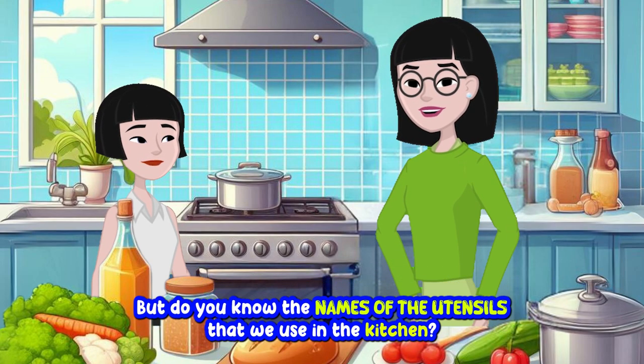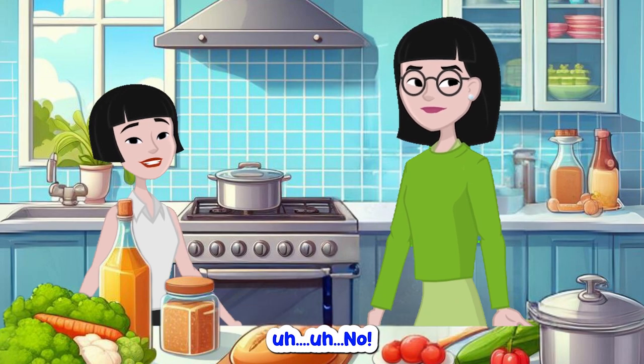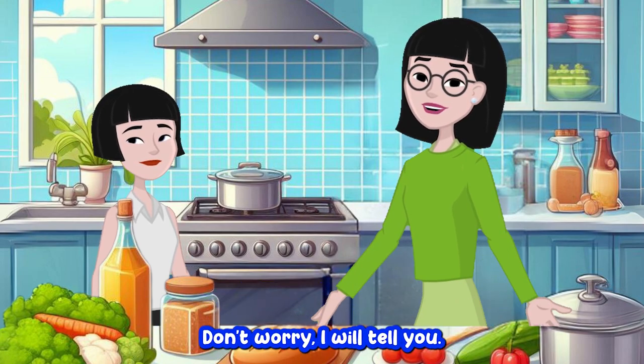But do you know the names of the utensils that we use in the kitchen? No. Don't worry, I will tell you. Here we go.